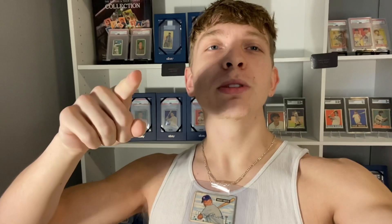If you guys enjoyed this video, make sure to leave a thumbs up, subscribe, and comment down below. Make sure to stay tuned for future videos. I'll see you guys later.